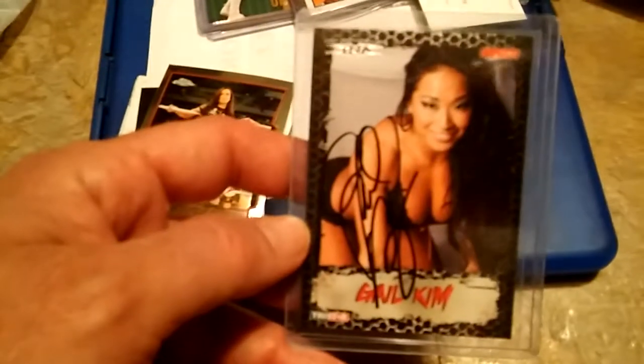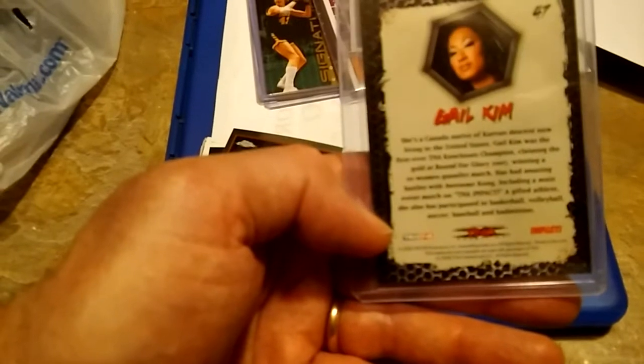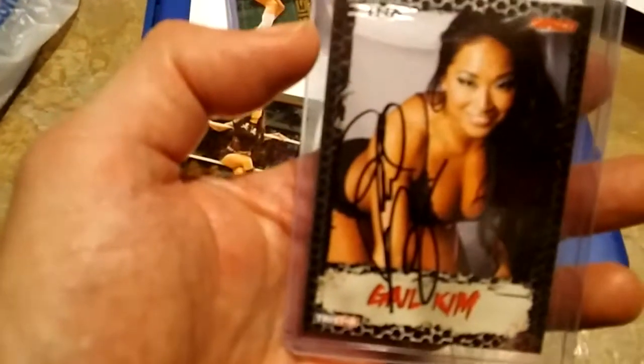From the same guy I also got a Gail Kim autograph — one of my top five favorite female wrestlers — so I made sure to grab that. That was like ten bucks all together.